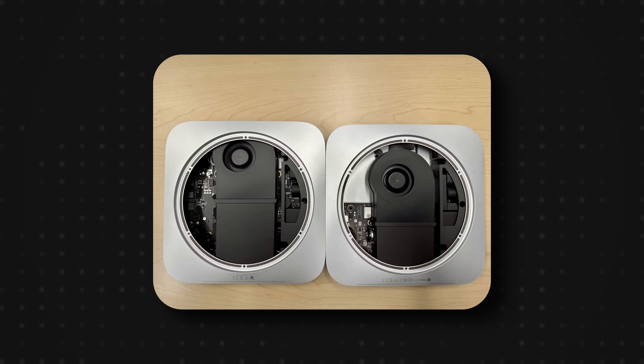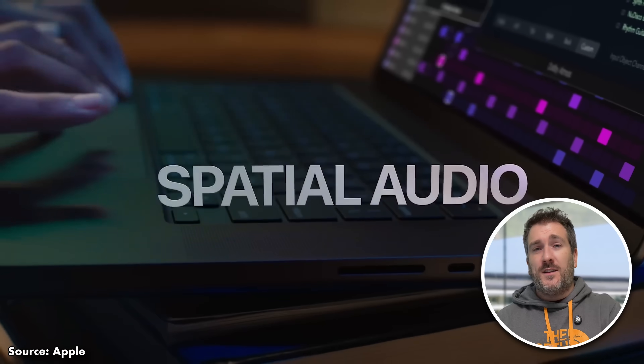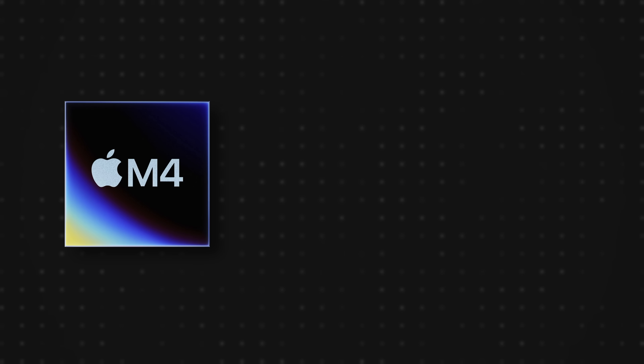It's also going to be interesting to see how the fan design will work inside this new Mac Mini, since it obviously needs something to keep it cool. We can look at the M3 MacBook Pro — how thin that is with fans to keep it cool — and see the potential to easily fit those kinds of fans inside a much smaller device. The iMac also has fans in the higher-spec M3 version.